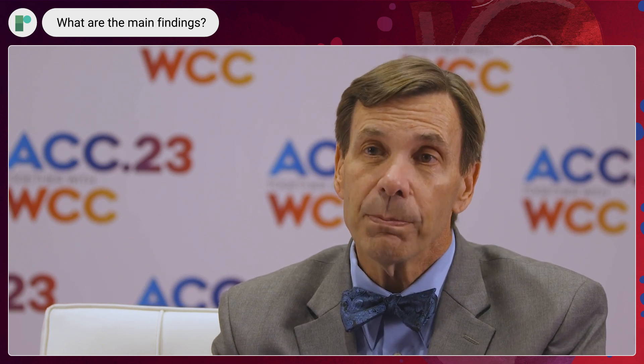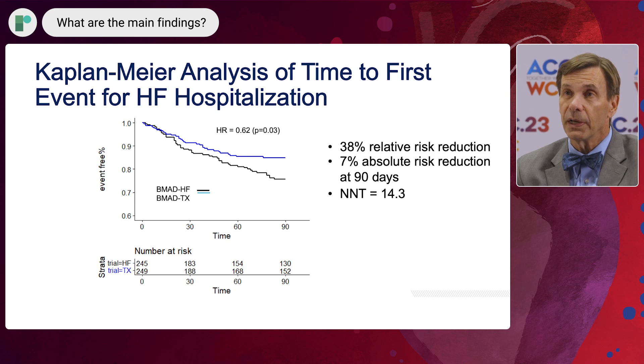There was a 38% relative risk reduction in the risk of a heart failure hospitalization. When we looked at the risk of a combined event of heart failure hospitalization, emergency department visit, or death,